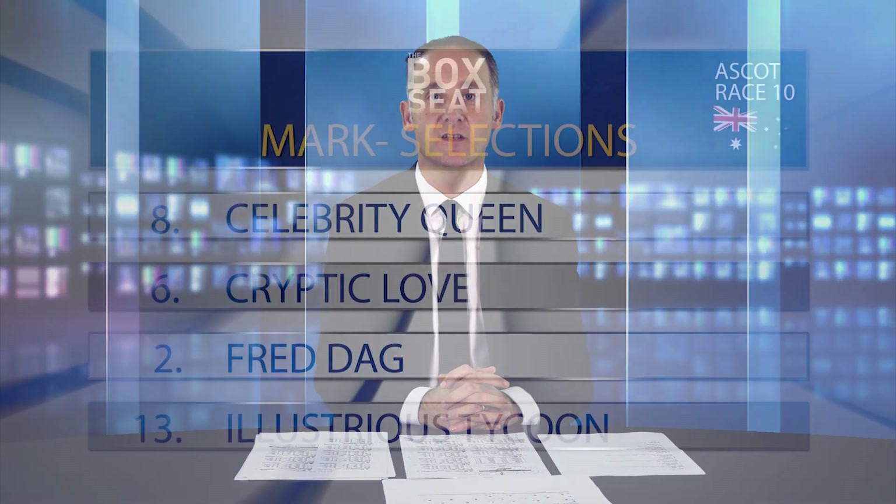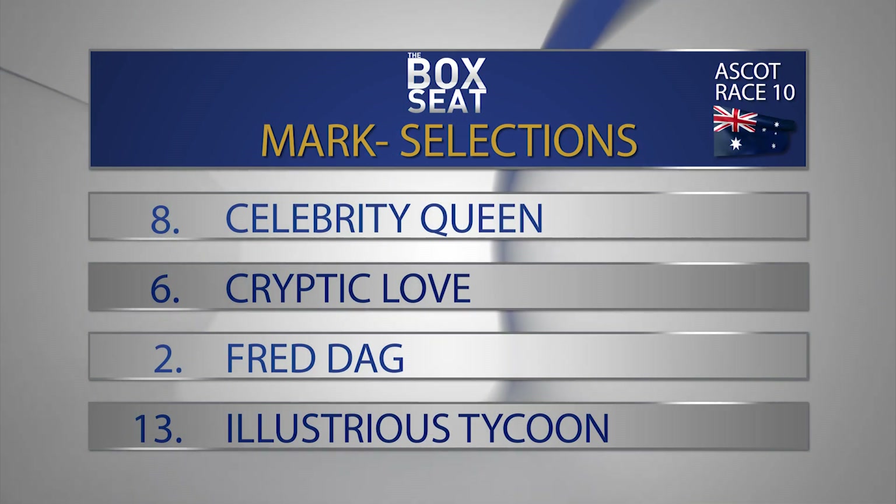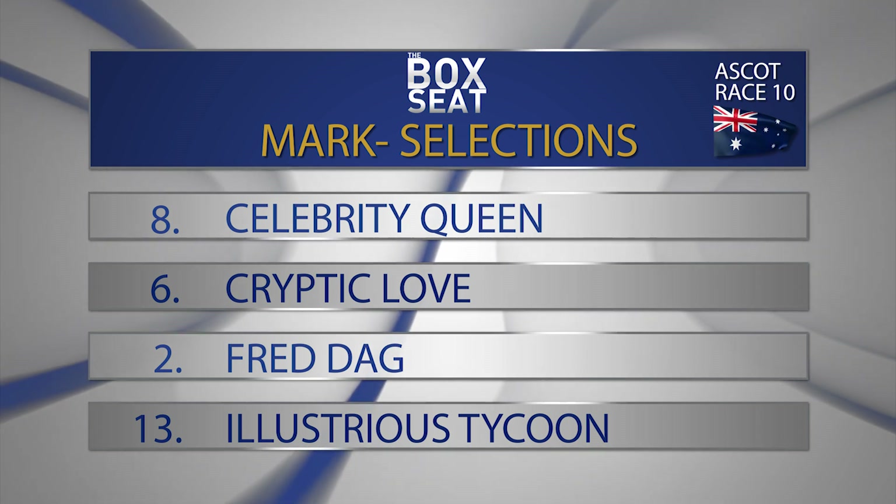On top from number six, Cryptic Love. This horse has been unlucky not to be three from three this preparation — finally got into the winner's circle last start, beating Ocean's 15. The map is the concern for mine; will be giving a start to all of them here, including Celebrity Queen. I don't think she can beat the favourite. Then number two, Fred Dagg — I think most people pegged this horse as an 1,800 metre horse, perhaps even a 2,000 metre horse. The step up to 1,400 metres last start, I thought a lot of people were quite keen, myself included, but he was very, very disappointing. Maybe we've just got this horse wrong. He was very good over the 1,200 metres first up — if he reproduces that, he's a player here from gate number seven. Maybe he's a sprinter after all. And then number 13, Illustrious Tycoon — gate number one, stacks of speed engaged. If he gets a soft run he can win; if he doesn't he'll probably run into the minors. Top selection in race number ten is number eight, Celebrity Queen, to beat six Cryptic Love, two Fred Dagg, and thirteen Illustrious Tycoon.